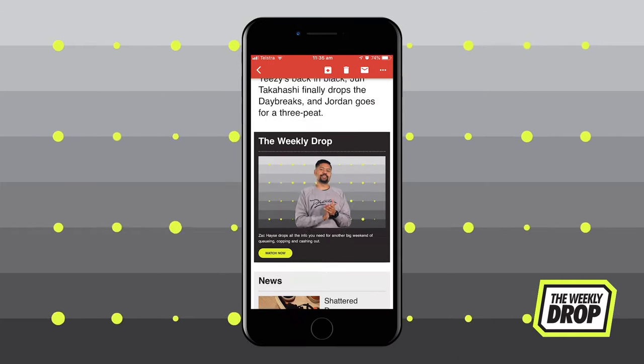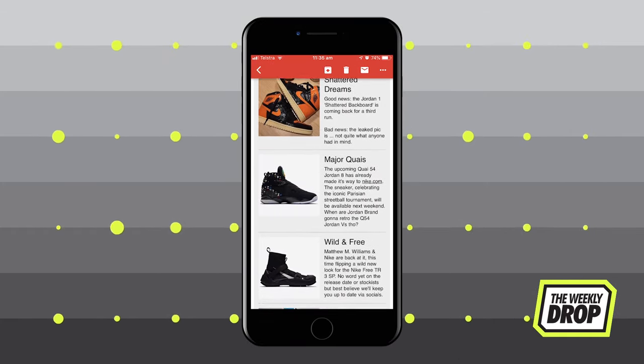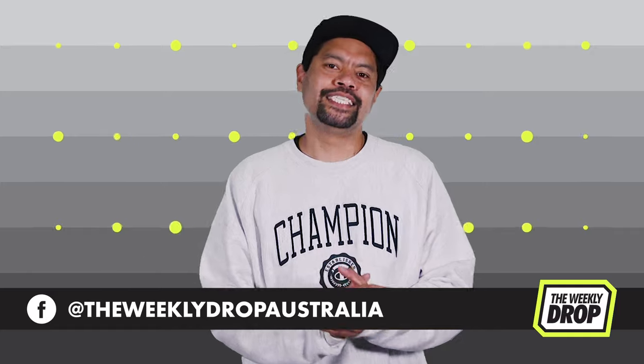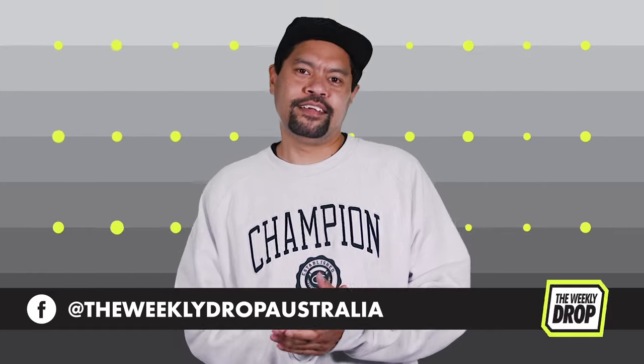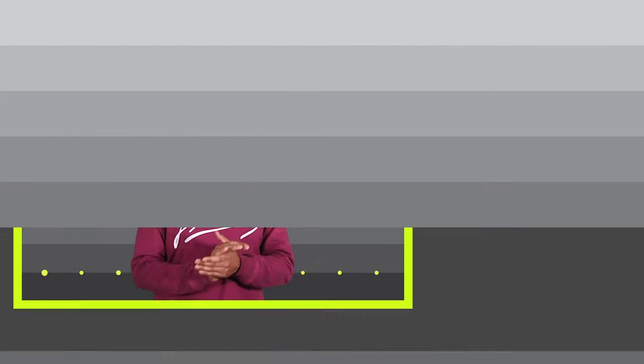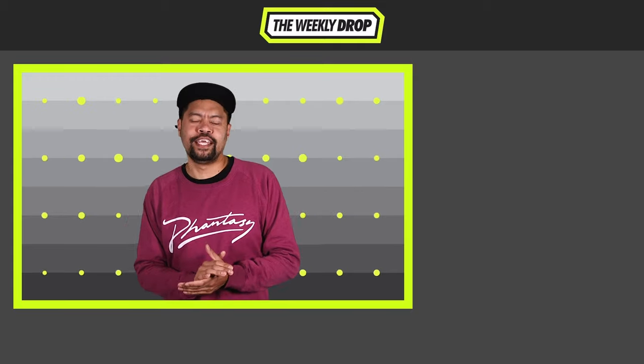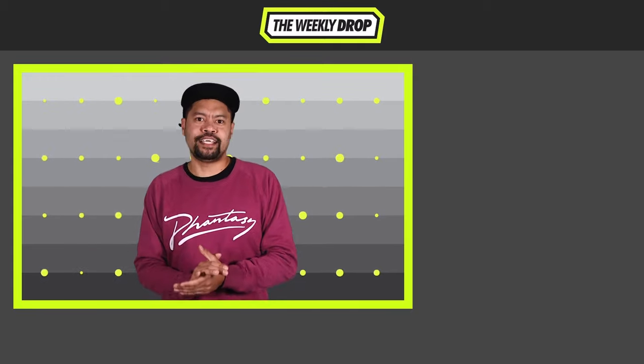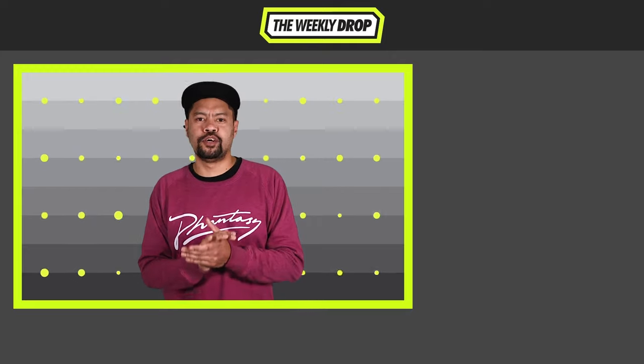Sign up to the Weekly Drop newsletter at theweeklydropsneakers.com for even more sneaker release info. Hit the comments with your picks for the week, and don't forget to like the Weekly Drop on Facebook and Instagram for daily sneaker updates. Good luck out there this week. Hit the subscribe button to catch the Weekly Drop every Wednesday and to stay up to date with our sneaker giveaways, The Goat Show, and more.